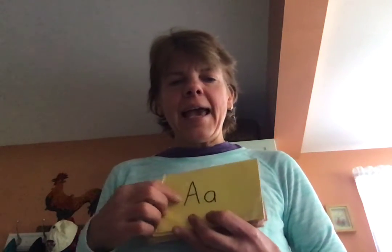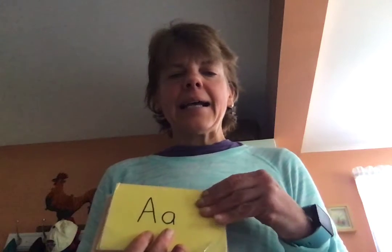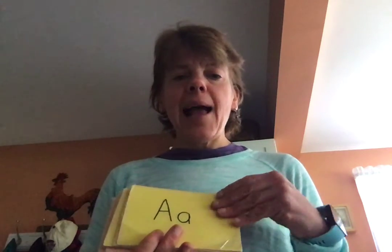A. Remember, letters have two parts — the uppercase and the lowercase — and they get all mixed up to make different words. A. Ah. Apple.